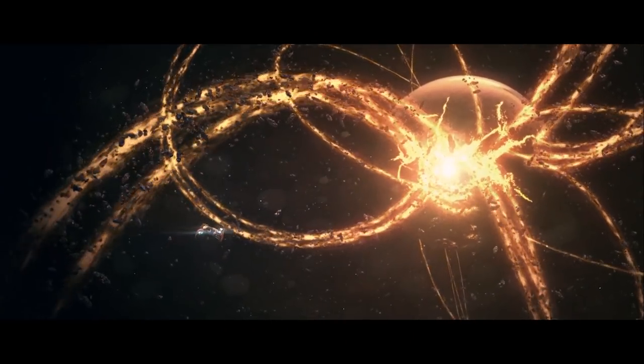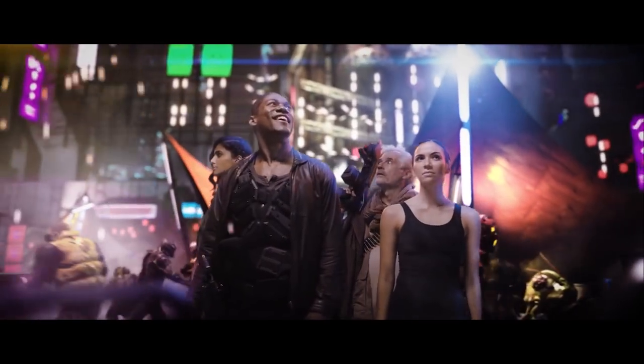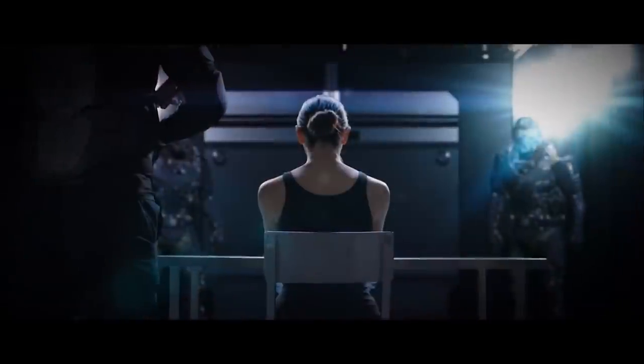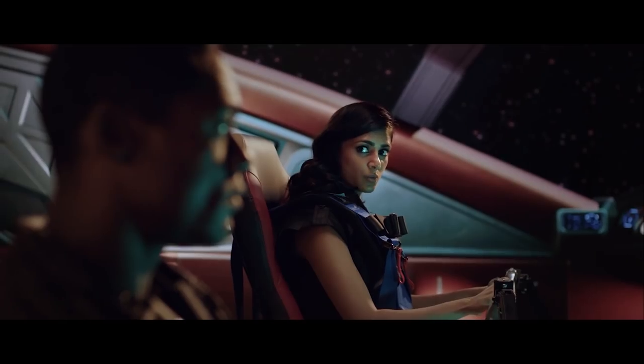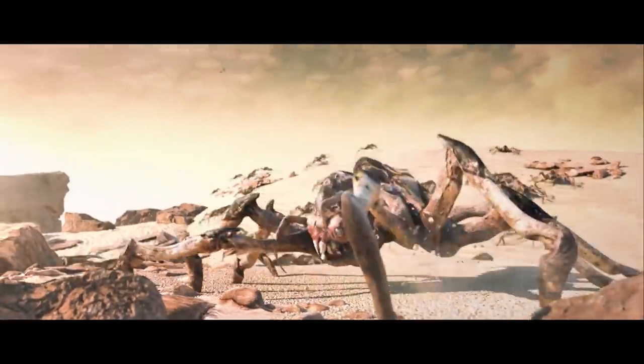First up is the upcoming sci-fi adventure series Escape Velocity, making the most of virtual production techniques. Set in the distant future, an interstellar bounty hunter and his crew risk it all to capture the most wanted criminal in the galaxy, who are then forced to work together to survive an intergalactic plot greater than a simple bounty. Watch their progress and go behind the scenes at EscapeVelocitySeries.com.